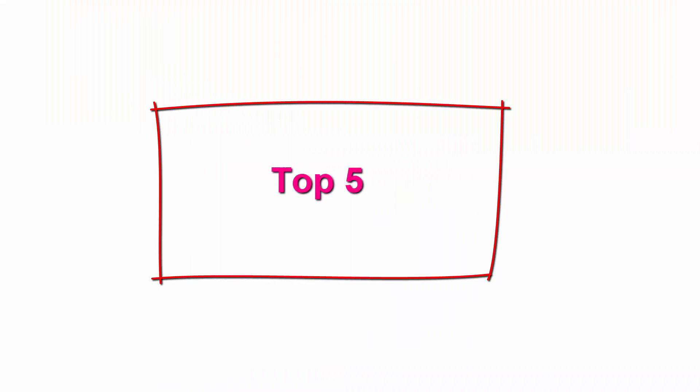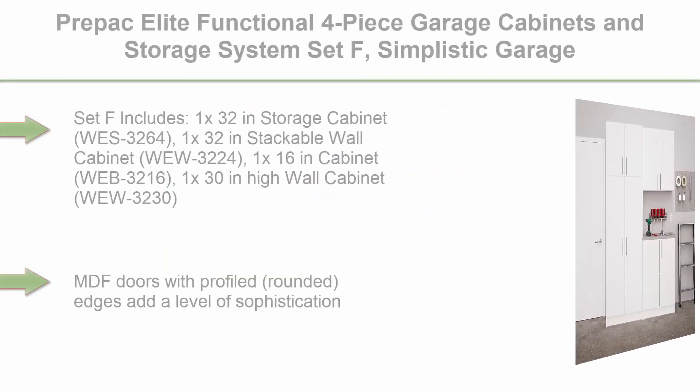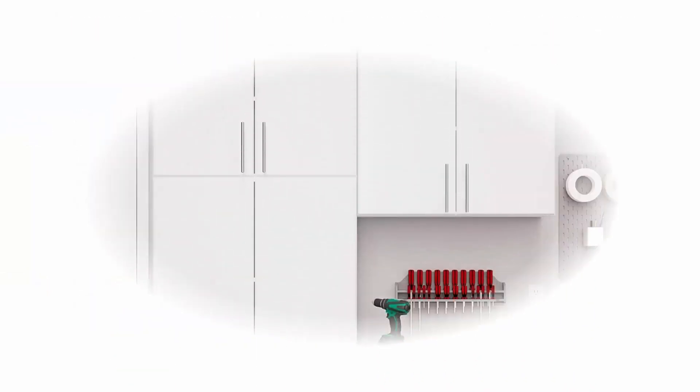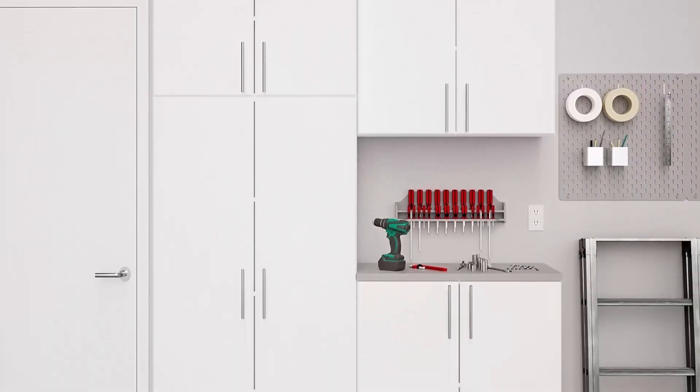Top 5: Prepac Elite Functional 4-Piece Garage Cabinets and Storage System Set F, Simplistic Garage Closet Shop Cabinets, 16 inches D x 64 inches W x 89 inches H, White, model WRSX-1015-4M.